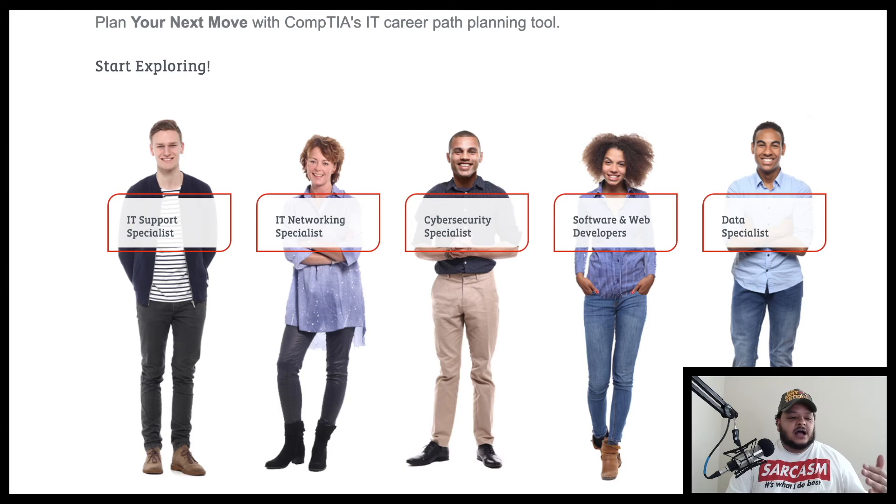In cybersecurity, you're defending networks, databases, and servers from being hacked, or you're hired to find vulnerabilities through penetration testing. Software and web developers are out there developing apps or website functionalities. Data specialists deal with big data, databases, and so on. That gives you a general idea of how these career fields break down in IT and the type of income people earn based on national average salaries.